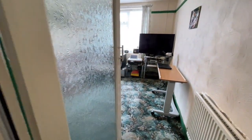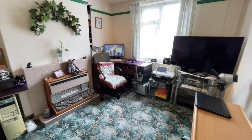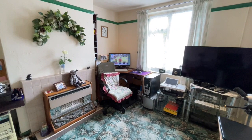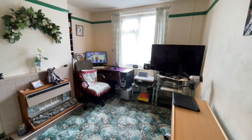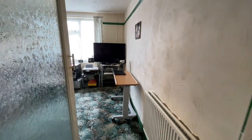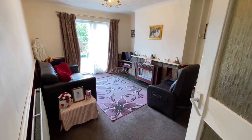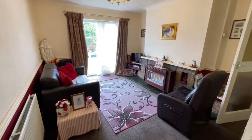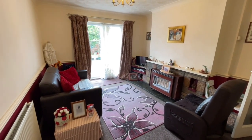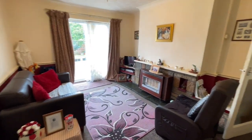Straight ahead is the first of the two reception rooms, currently a computer room — we'll call it the sitting room. As you can see in here it's got a tiled fireplace and a log effect gas fire. Heating throughout the house is from a gas combi boiler and it's UPVC double glazed all the way through, apart from the patio doors in the lounge here which are aluminium.